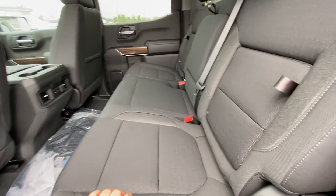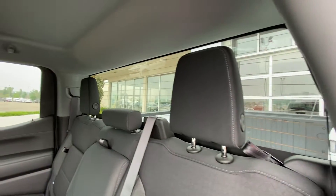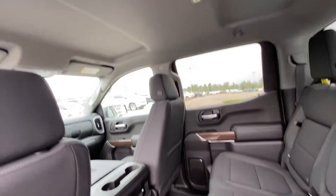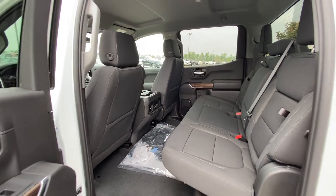Inside the rear, we have the 60/40 split seat. Both end seats are car seat-ready with an in-seat storage feature, a solid rear window with defrost, a solid headliner with extra room, LED lighting, and USB ports for rear passengers.